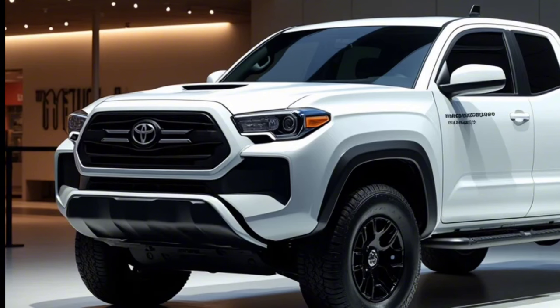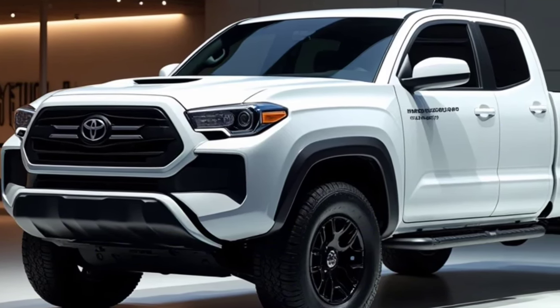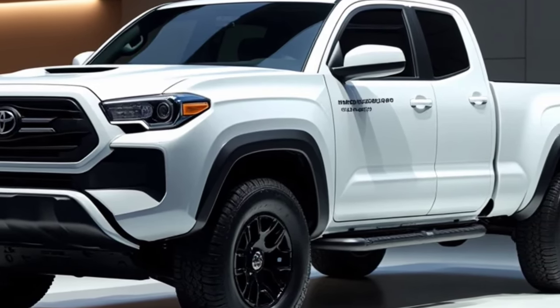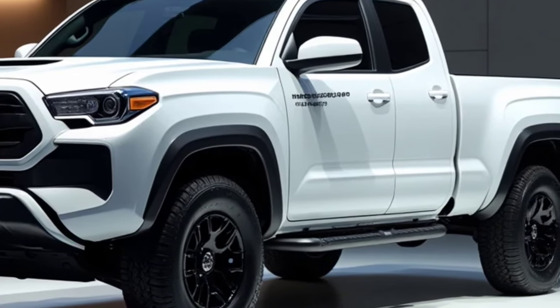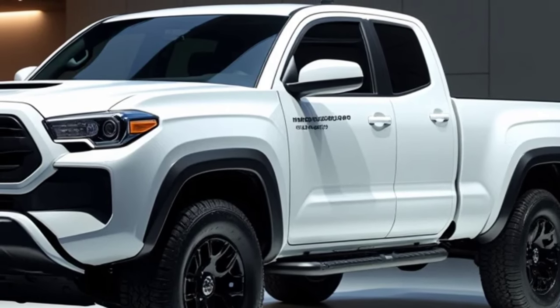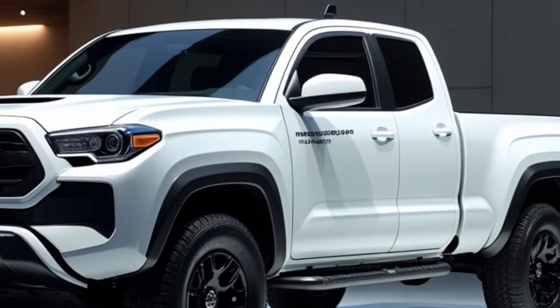Welcome to our channel. In this video, the 2025 Toyota Tacoma has been revamped to maintain its iconic durability while introducing modern updates that make it one of the most anticipated mid-size trucks of the year. Toyota has focused on enhancing performance, tech features, and comfort, appealing to both off-road enthusiasts and everyday drivers, with new design elements, an upgraded engine, and refined interiors.